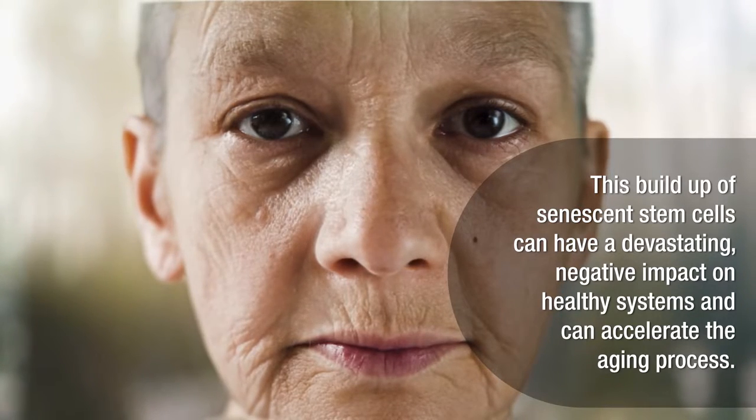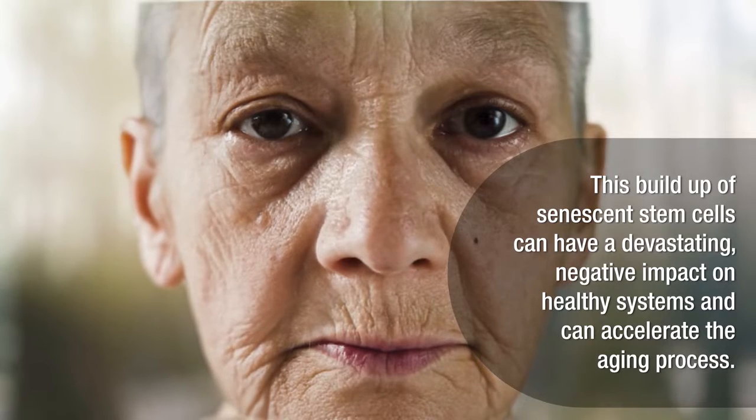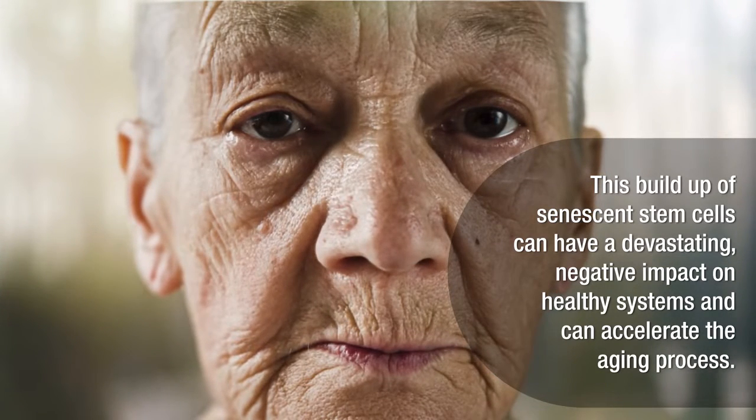This buildup of senescent stem cells can have a devastating negative impact on healthy systems and can accelerate the aging process.